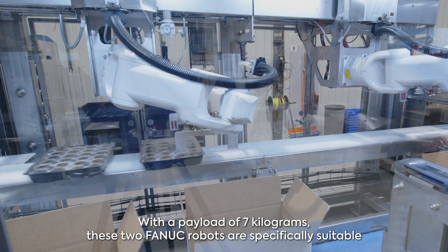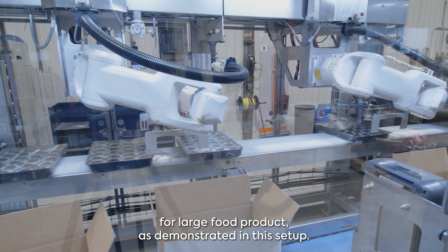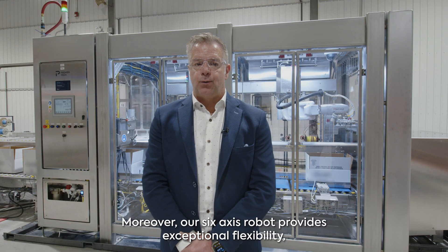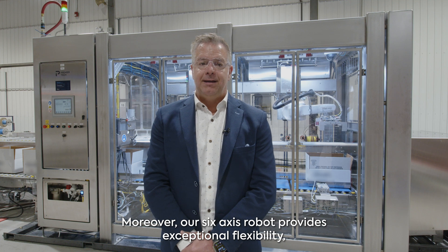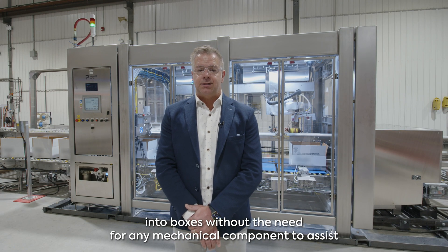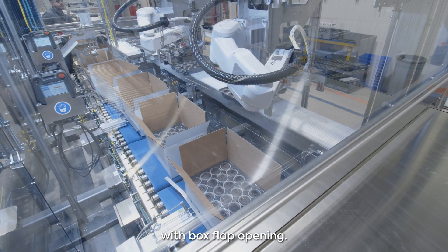With a payload of seven kilograms, these two FANUC robots are specifically suitable for large food products, as demonstrated in this setup. Moreover, our six-axis robot provides exceptional flexibility, skillfully manipulating products and facilitating their placement into boxes without the need for any mechanical component to assist with box flap opening.